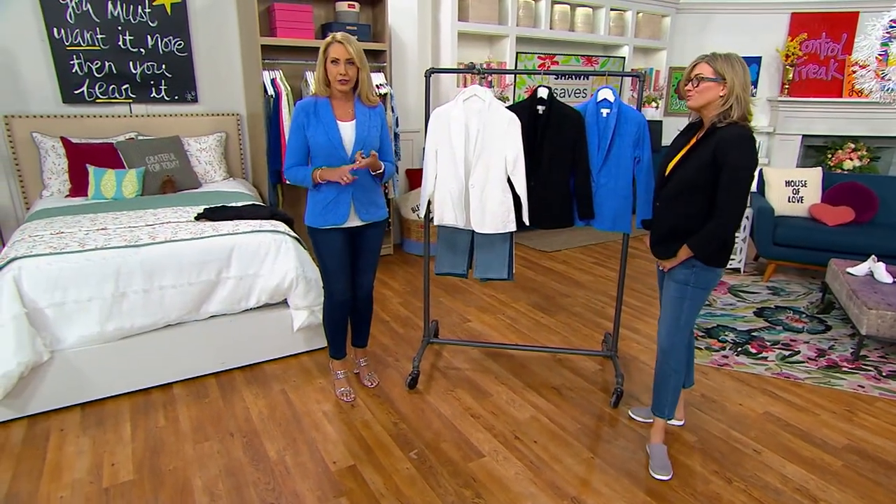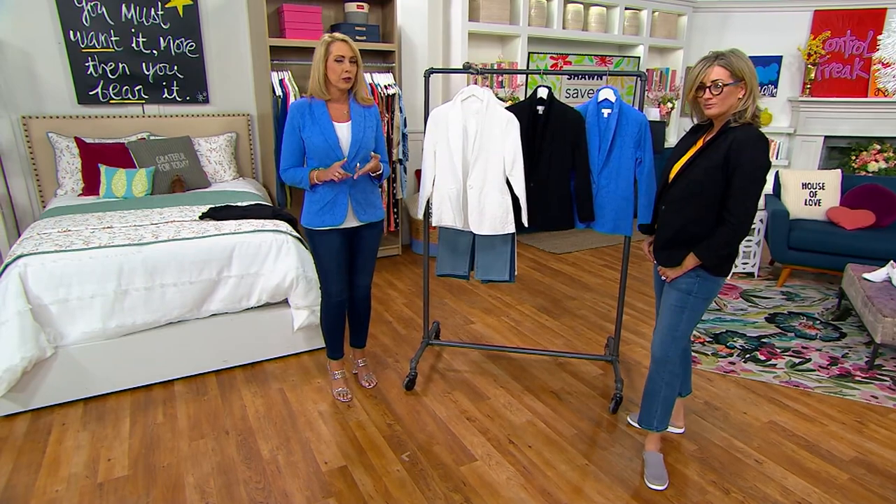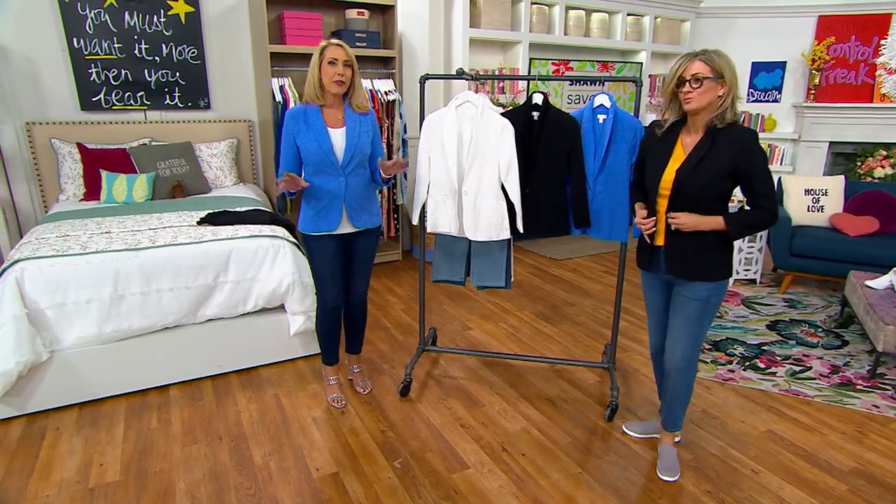But if you have an event to go to — graduation, Easter, Passover, a wedding, Mother's Day, anything like that — this would be gorgeous. And you're still comfortable. You're still wearing something that's breathable. You're not going to be overheated.